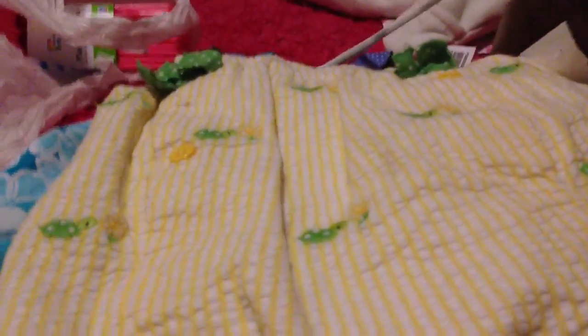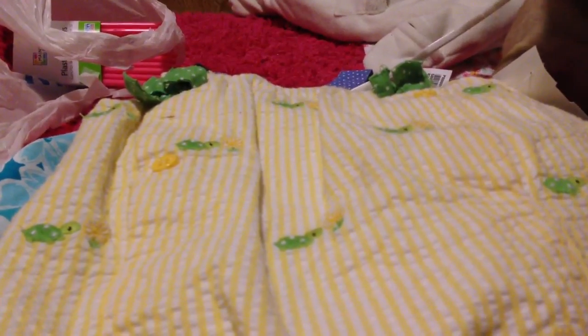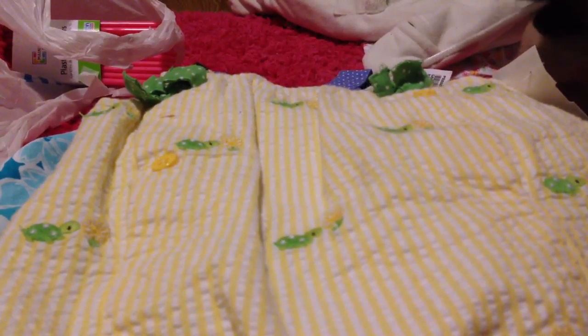I don't think I'm going to get through this haul — definitely not — because after this bag I've got a whole other bag of just Once Upon a Child. Anyway, this is from Gymboree. It has green turtles on it and little yellow buttons. It's gorgeous.